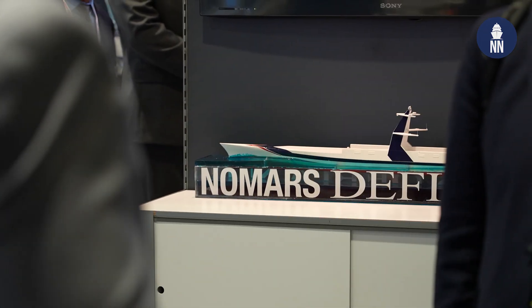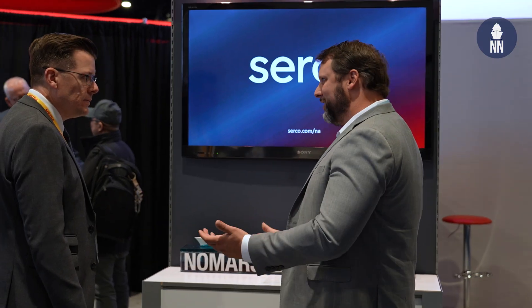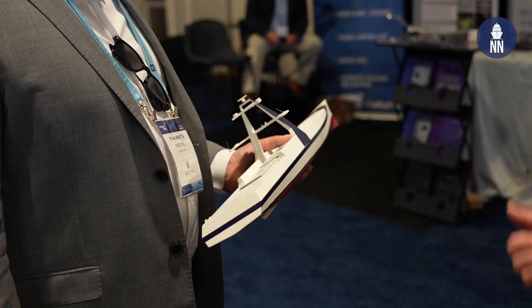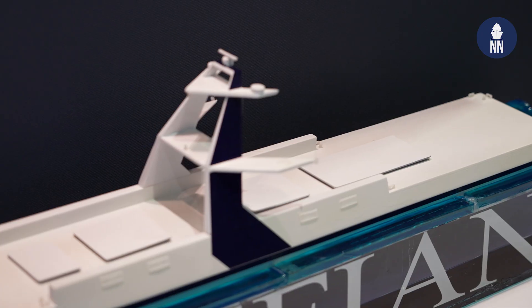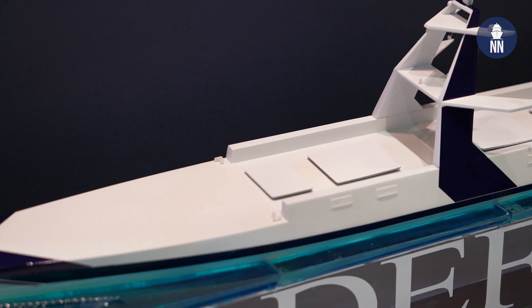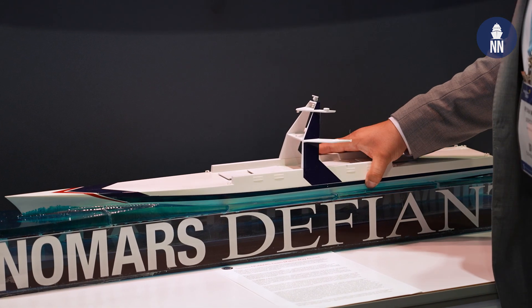I'm now with CERCO, a naval architecture company based here in the U.S. They're showcasing for the very first time a scale model of the No MARS — no manning required ship. To learn more I'm with Rayan Mata. What's the idea behind this concept? What is DARPA and CERCO trying to achieve?